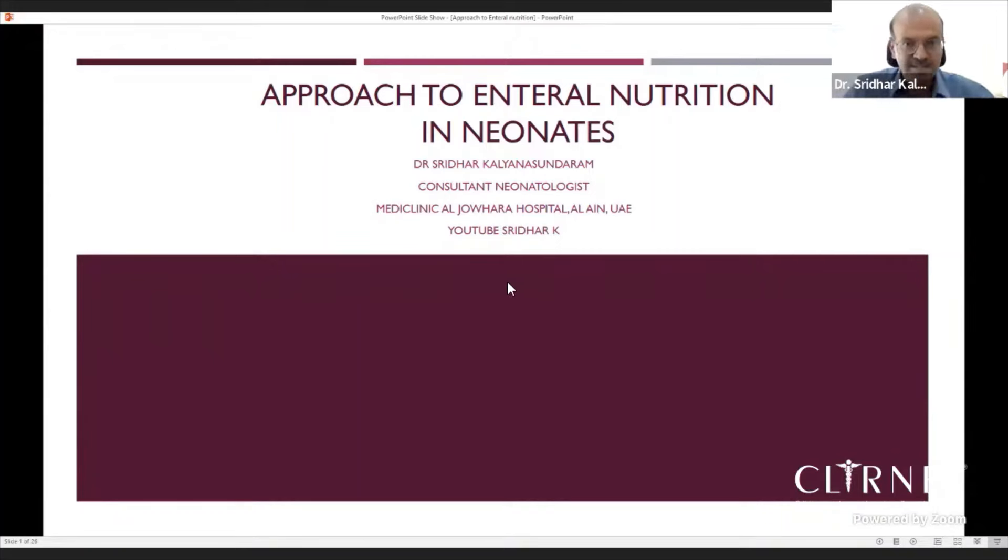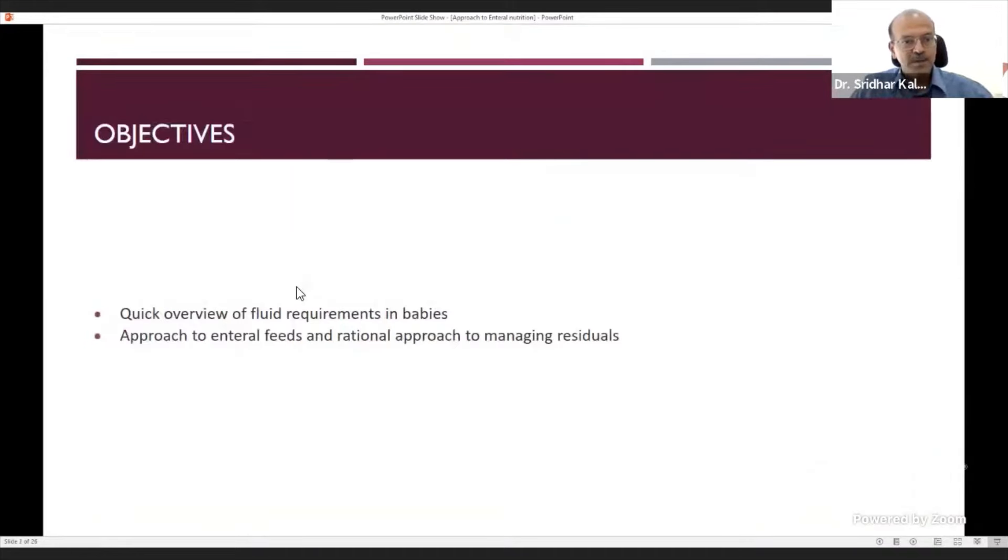Good. So I'll start discussing enteral nutrition, focusing on the NICU, not on term babies at home. Quick overview of fluid requirements in babies, which will be the basis for how we decide the feeds and what to feed. And then a rational approach to managing feeds and residues in the small babies. We will have some time for discussion at the end.